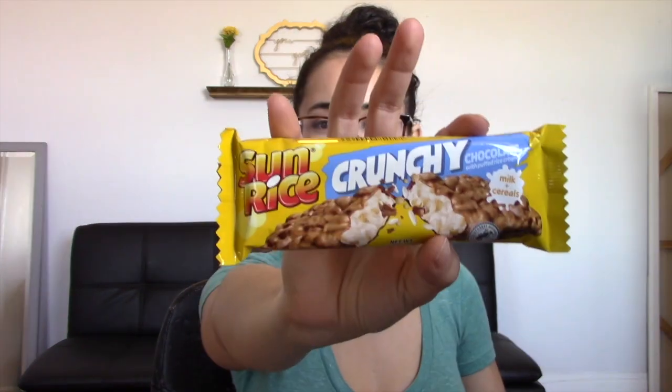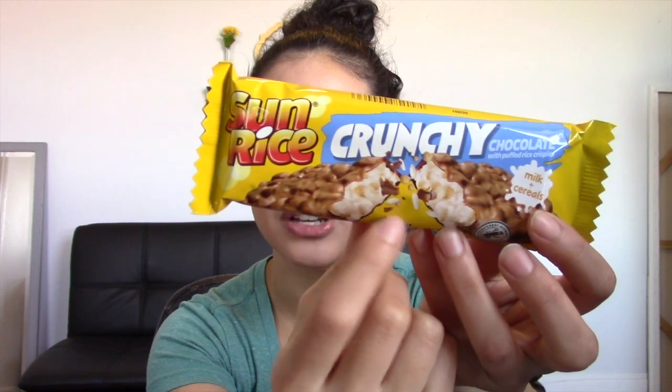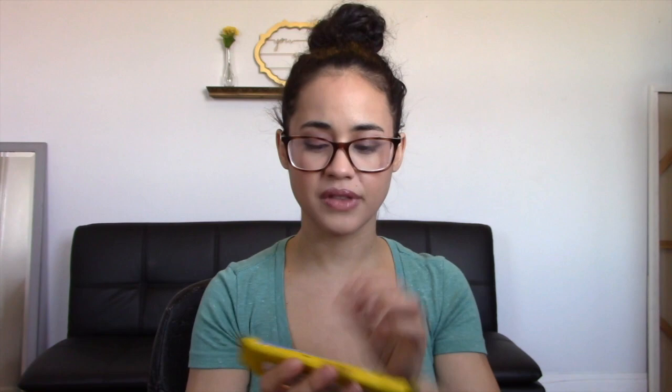The next thing that we have here is Sunrise Crunchy. This is what it looks like, and it says it is chocolate with puffed rice — like Rice Krispies. This kind of looks like a crunch bar. If you see it's got chocolate on the outside with the little crispies, but then inside it's white. So I don't know if that's some kind of nougat or cream, but I think that I will really like this. I mean, it's chocolate — you can't go wrong.